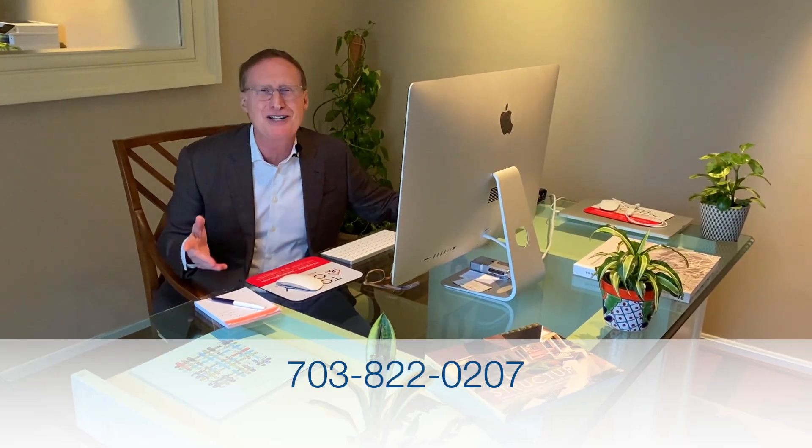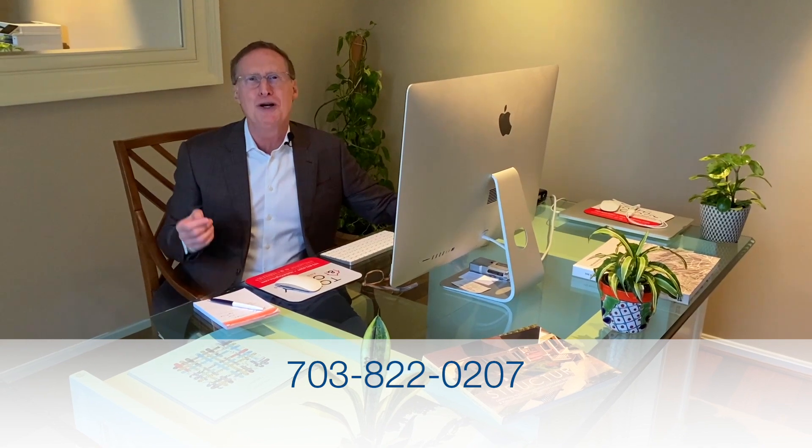If you have any questions about updates to make or not make, how much money to spend, what gives the best return, email or give our team a call at 703-822-0207. We'd like to help you love your home while you own it and get the highest possible price for it when it's time to move to the next chapter in your life. Thanks for watching and we'll see you next week.